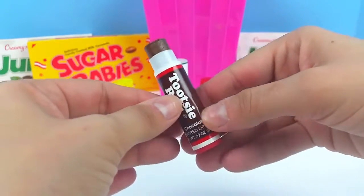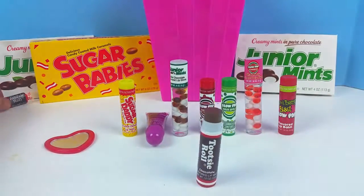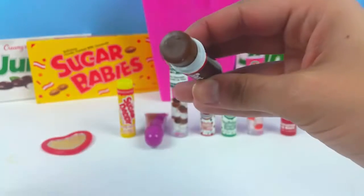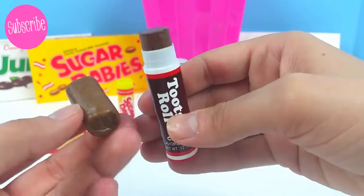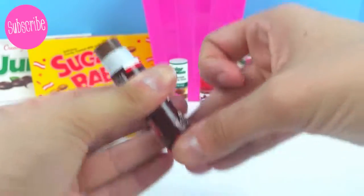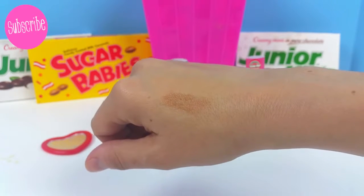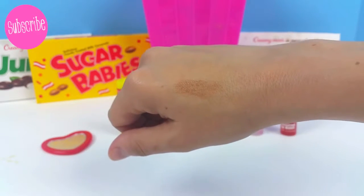The lip balm itself is brown, and oh my goodness, it looks just like a Tootsie Roll! I had to open my Tootsie Roll to compare — they really do look so similar, I can't believe it. Let's see what it looks like on your hand. You can see it has a little bit of a brown tint, and oh my goodness, it smells so chocolatey, just like a real Tootsie Roll.